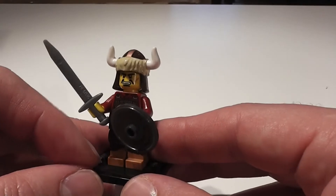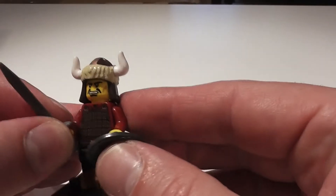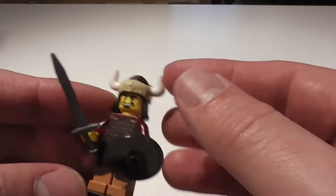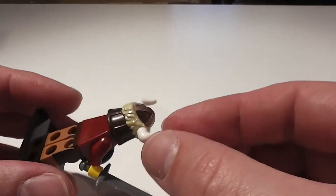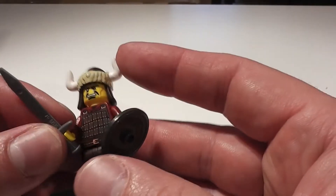Another medieval or fantasy setting. We've got kind of like a Genghis Khan, barbarian-type guy. He comes with an amazing horned helmet, a sword and a shield, and some great deco on the body.